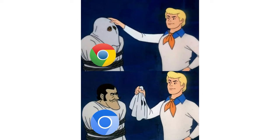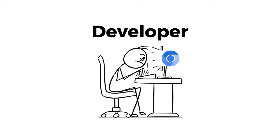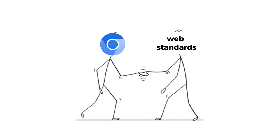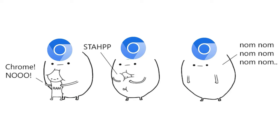Chromium, the open-source project behind Google Chrome, serves as the foundation for numerous browsers. It offers a solid framework for developers to build upon, with its robust performance, security features, and compatibility with web standards. From mainstream browsers to specialized variants, Chromium powers a diverse range of web browsing experiences.